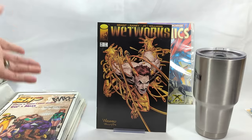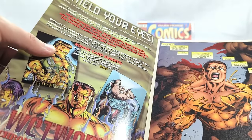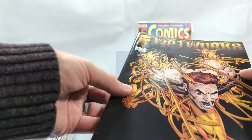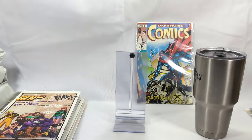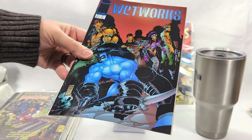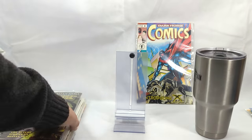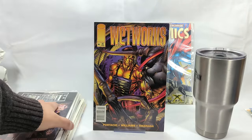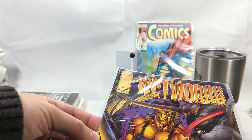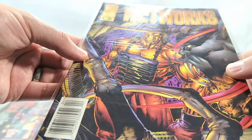Wetworks issue number 10! Man, I love Wetworks Comics — this was 90s right here. Wetworks was an absolutely amazing series; I would love to see it continue on. Then Wetworks issue number 11 again. These are two books I don't have in my collection, so I can throw them in there now. And Wetworks number 4 — that's beautiful. I see a trading card inside! Man, I'm having some 90s nostalgia flashbacks.